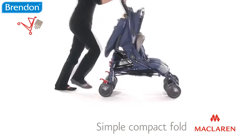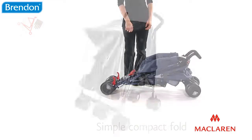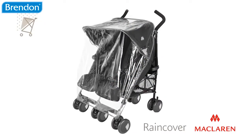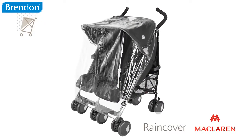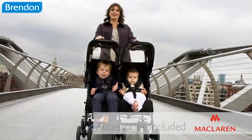A simple and compact fold makes the TwinTechno easy to transport and store. A rain cover comes included as standard and the independent water-resistant hoods feature handy viewing windows and sun visors.